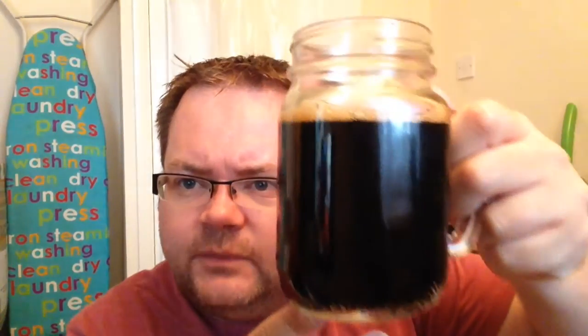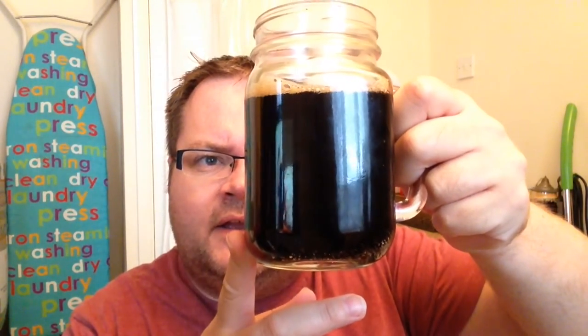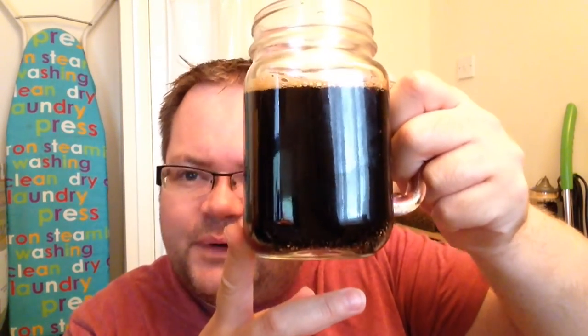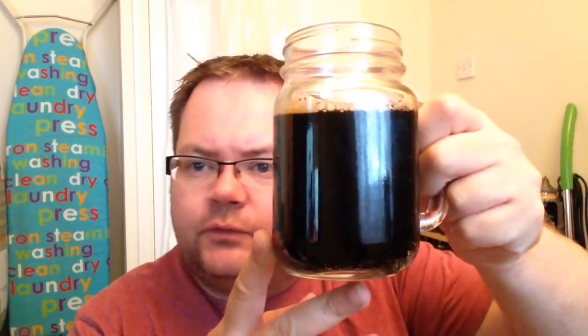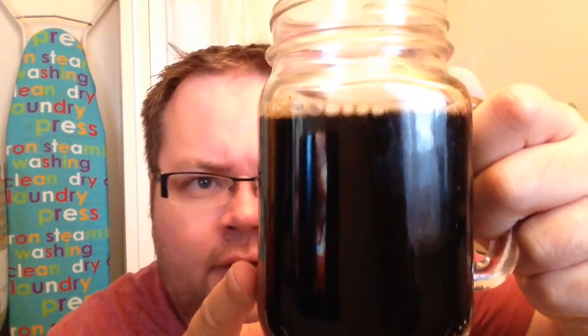Right then, colour-wise, the light's not too bad in here — that is a very, very dark brown, not quite jet black. I haven't got the old torch here to do the old infamous torch test, but colour-wise, you can see that. You can't see through it, anyway.